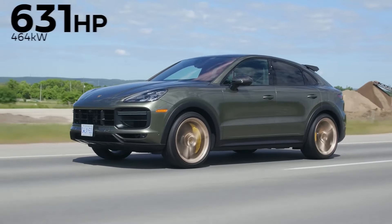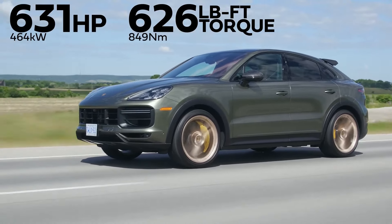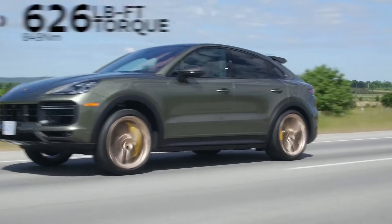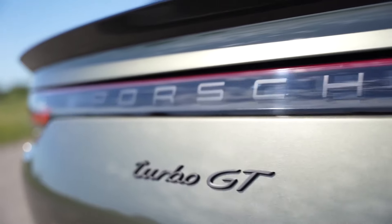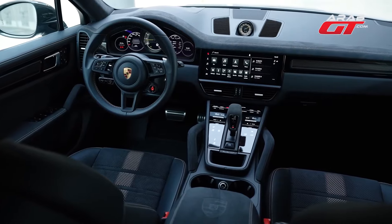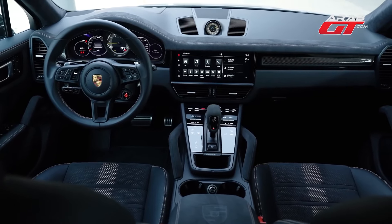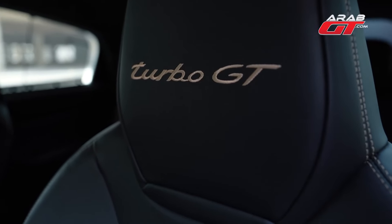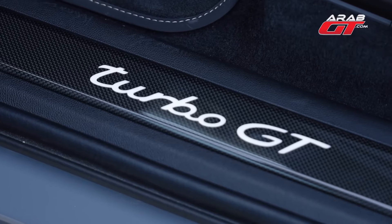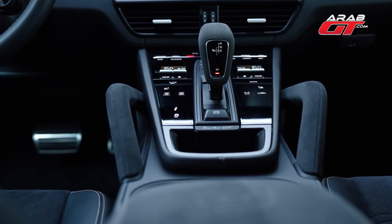Porsche Cayenne Turbo GT. The Porsche Cayenne Turbo GT is an exceptional performer when it comes to speed and acceleration. Its 4.0-liter twin-turbocharged V8 engine produces an impressive 631 horsepower and 626 pound-feet of torque, propelling the SUV from 0 to 60 miles per hour in just 3.1 seconds. With a top track speed of 186 miles per hour, the Cayenne Turbo GT provides an exhilarating driving experience showcasing its true prowess on the open road.